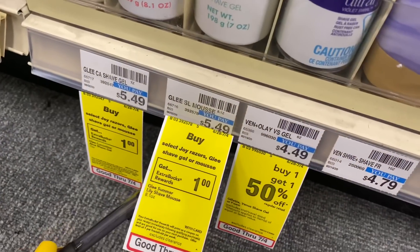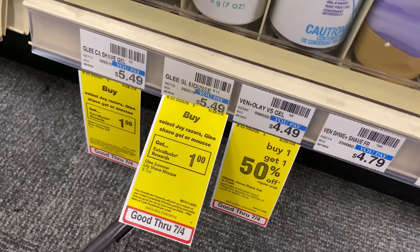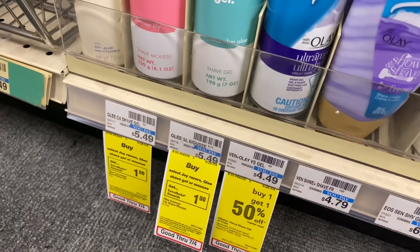Here's another deal — I've never heard of this brand before — but select Joy razors, Glee shave gel and mousse is buy one, get a $1 extra buck. So you'll be paying $4.49 after the ECB for that one.